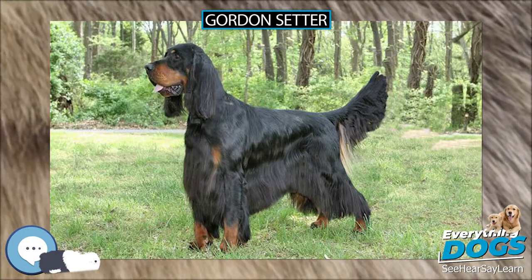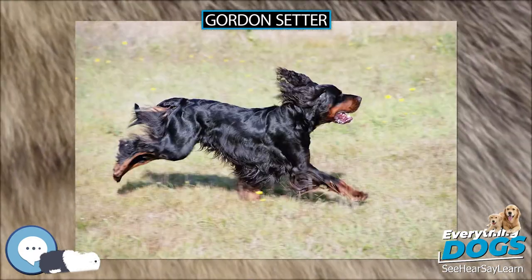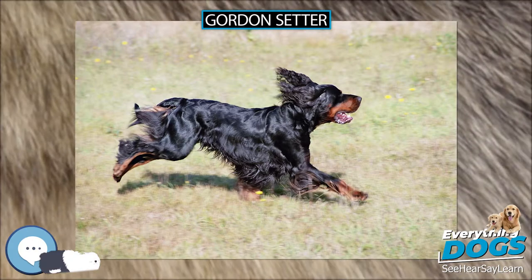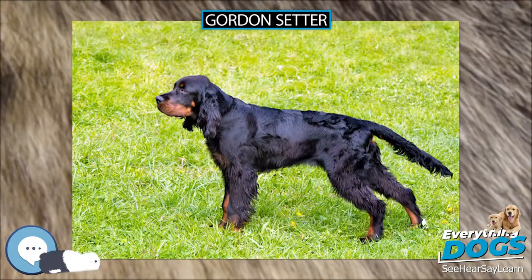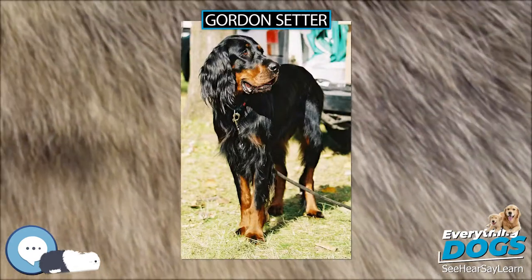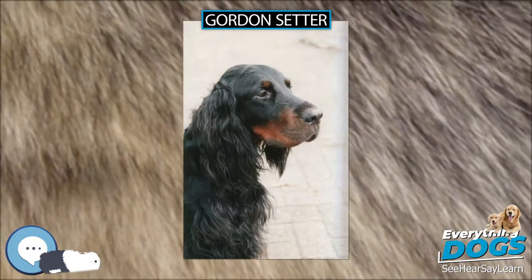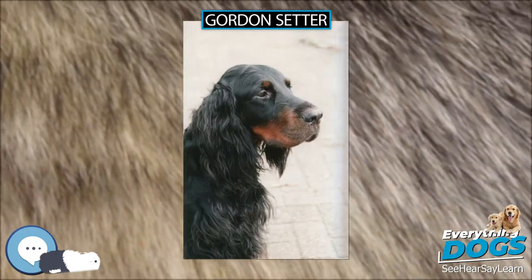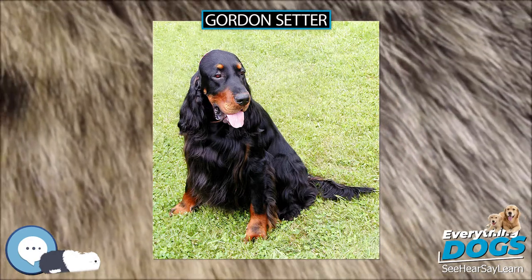Many of the gun dogs described by Stonehenge are no longer to be found in the United Kingdom or have been absorbed into one of the other breeds. The Russian setter, the Welsh setter, Northern Irish water spaniel, Southern Irish water spaniel, and English water spaniel, the Spanish pointer and the Portuguese pointer have all disappeared in the past 150 years, and the pictures of some of the breeds that are still with us show considerable differences to the breed as we see them today.